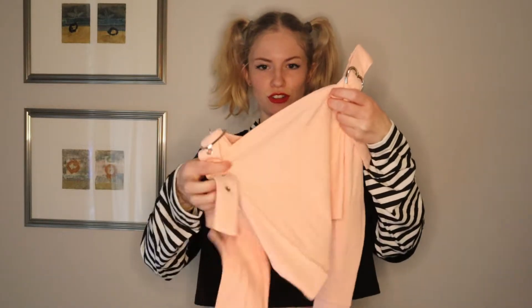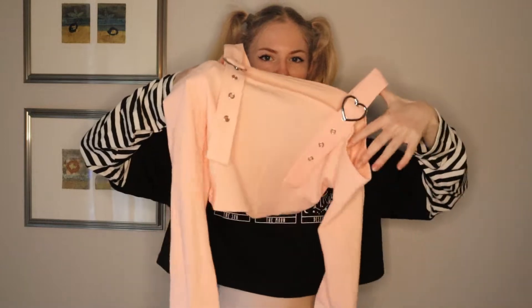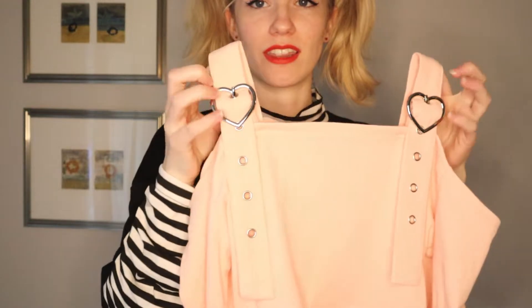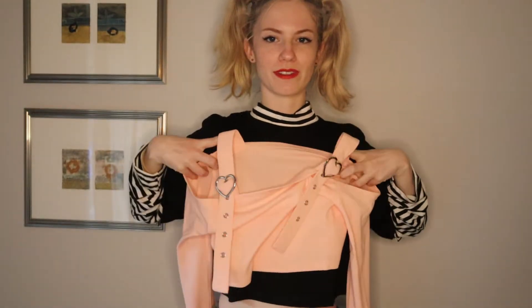Next up, another shirt. This is kind of like an off-the-shoulder long sleeve, but it has these buckles that go over your shoulders. They have little hearts on them — that's adorable. And it looks super cropped. Let's put it on and see.